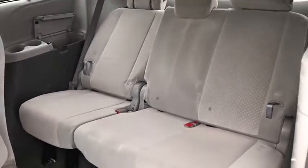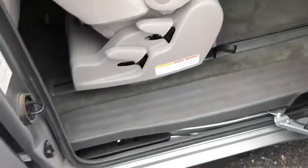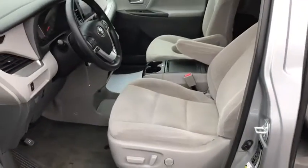Power windows, rear window defroster, trip computer, heated front seats, overhead console, tachometer, panic alarm, brake assist.